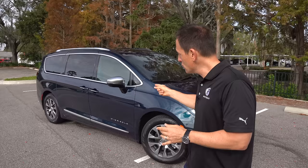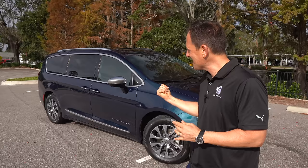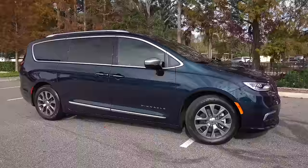Dodge recently got rid of the Caravan. Plymouth hasn't been a car company for quite some time now. What I want to find out is if you're looking for the most efficient way to transport your family, do you suck up your pride and go minivan? Or do you go the more modern, tried-and-true way — the large Chevrolet Suburban way of traveling? Let's dive into this Phantom Blue Chrysler Pacifica Pinnacle and find out.